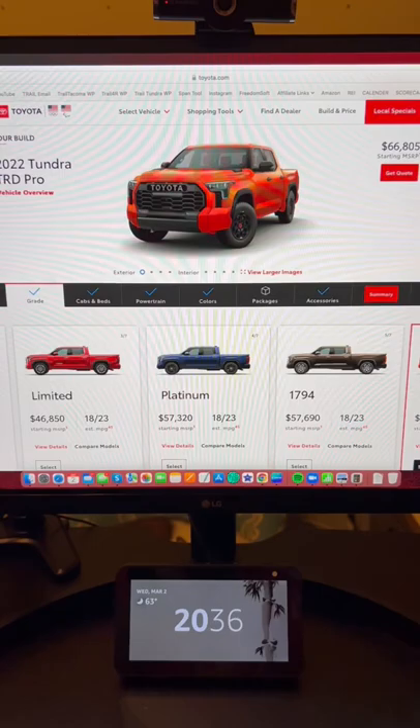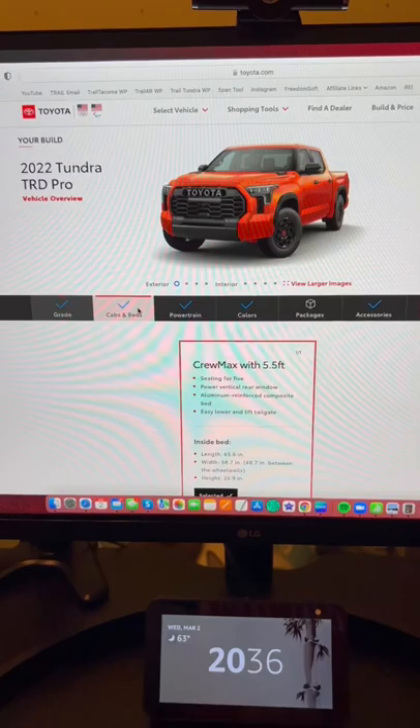Hey guys, live on Toyota's website now is the TRD Pro, the Capstone, and other hybrid models. The Pro — let's build it up.